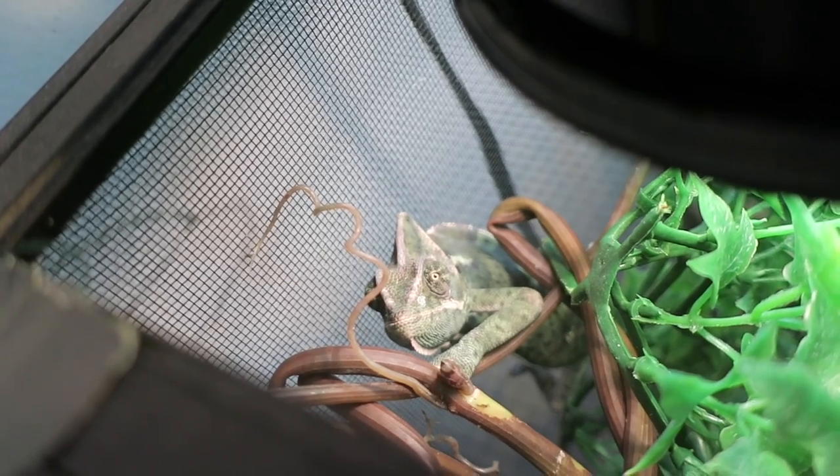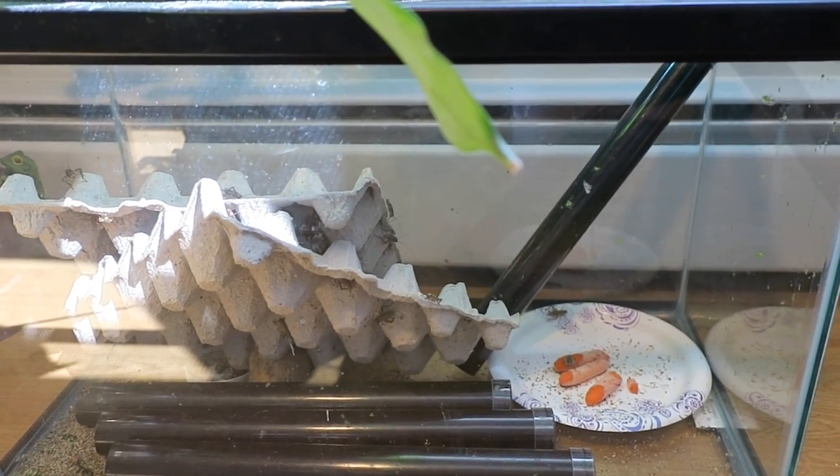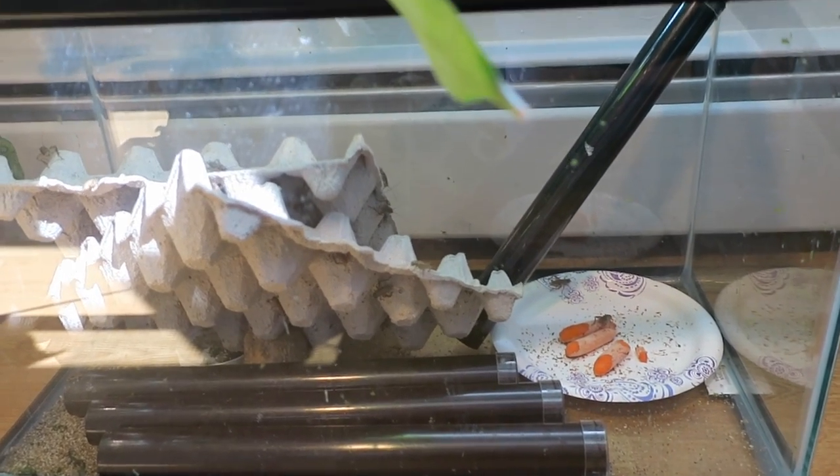There she is. Here is my feeder tank — it's just a 10 gallon tank. It's a little old and I have my crickets in here that I feed the frogs.